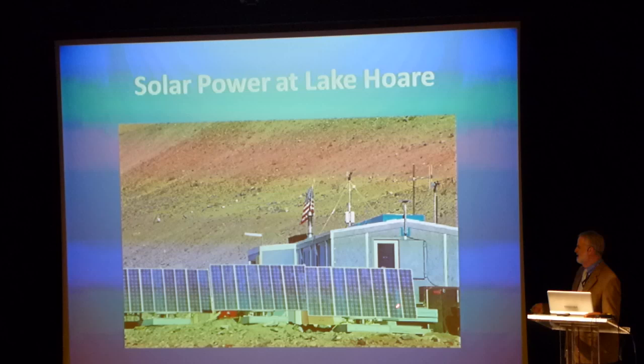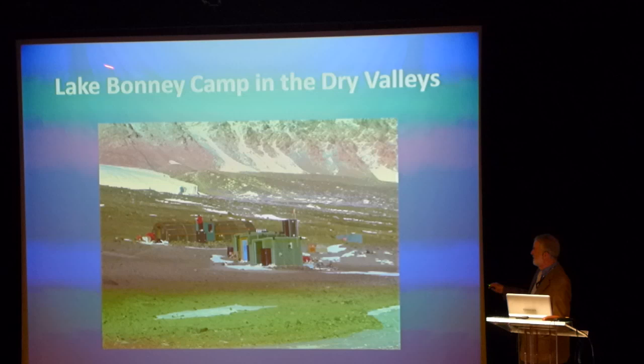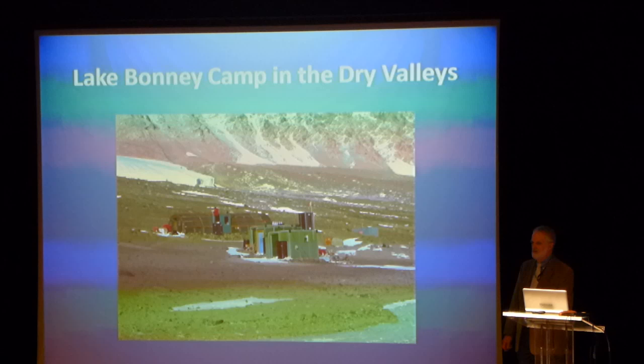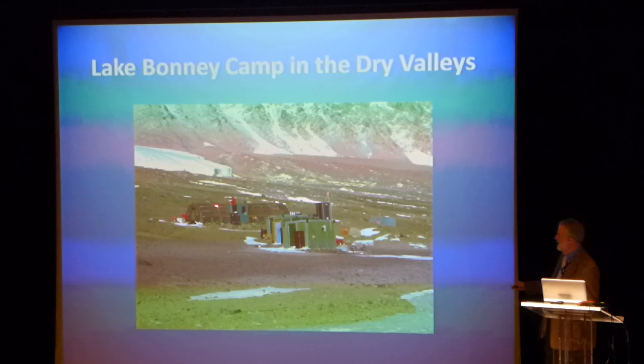That eliminates the requirement for a diesel or gasoline generator out in the field. Here's another small camp in the Dry Valleys at Lake Bonney. In the background is an old Korean War-era building called the Jamesway. NSF got the last of those off the surplus list about 20 years ago. It's an insulated cover over a wooden frame — a pretty flexible building, and you can add little windows and other things.